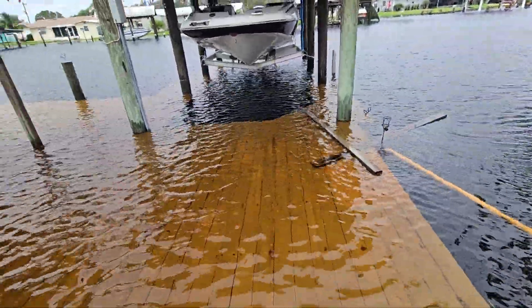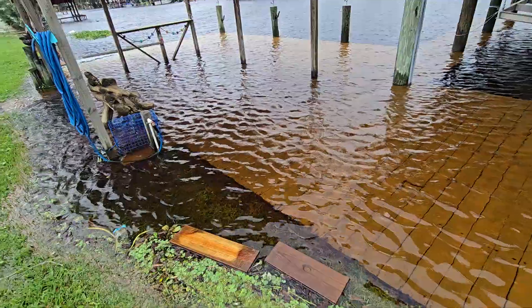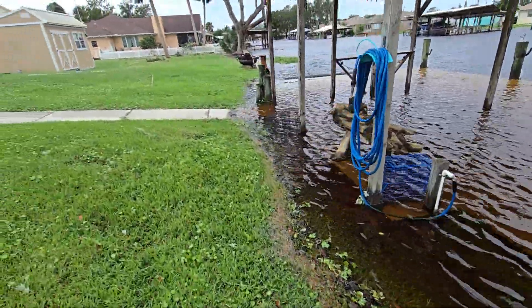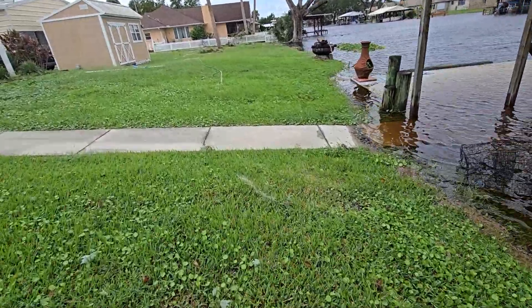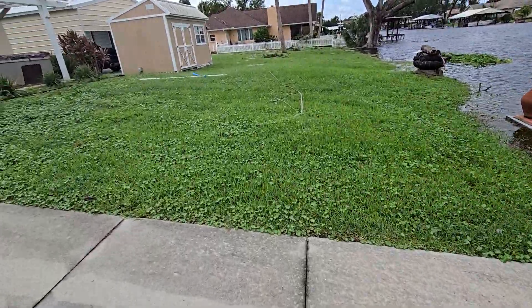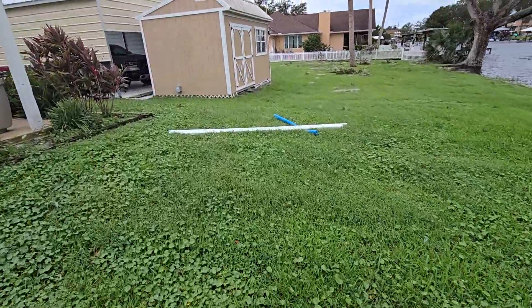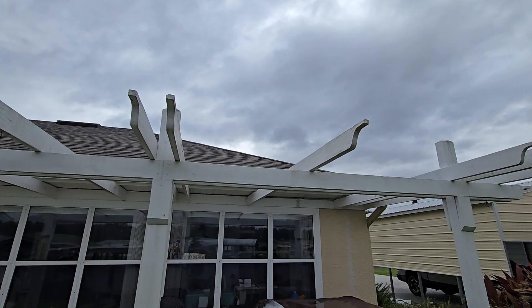Clean most of this stuff up — today it's pretty easy. We don't know how the Orlando house is doing. Our neighbors are all doing well here.